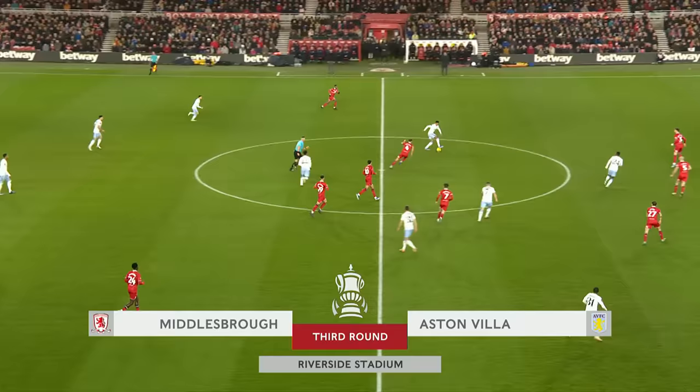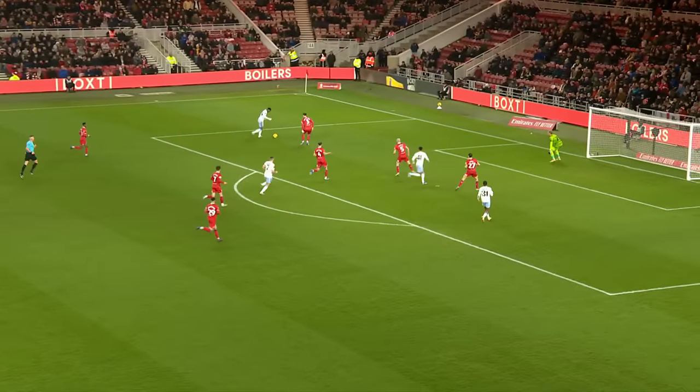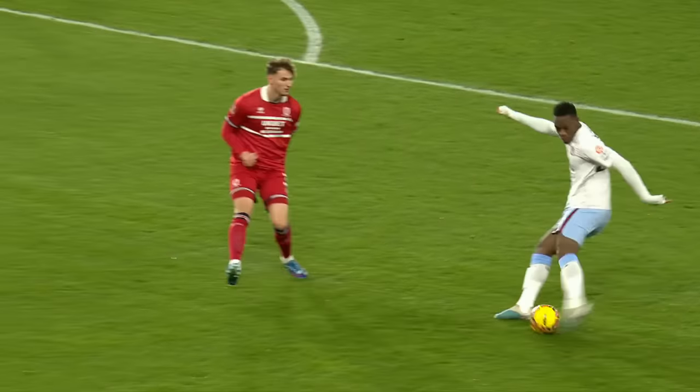Dendelka with a little layoff there to Kamara, finding Jacob Ramsey in some space. That's Duran to his left, options in the middle here, Duran going for goal. He only had eyes for one thing there. First attempt on goal of the match — Glover with the save.